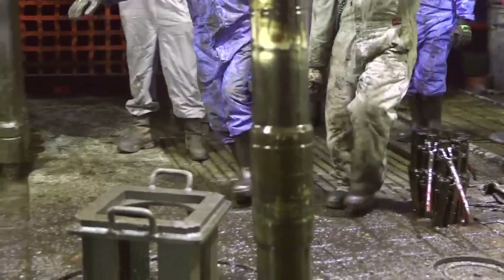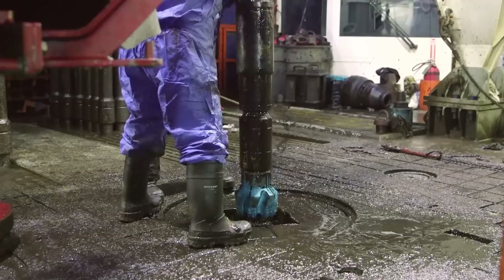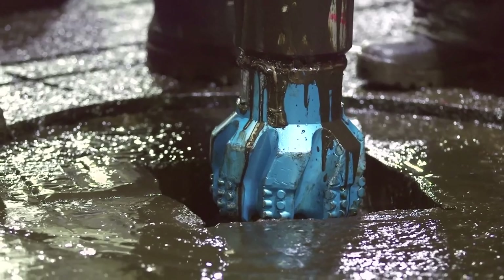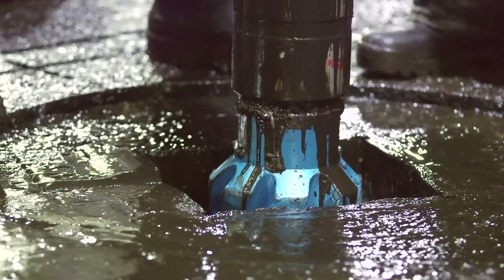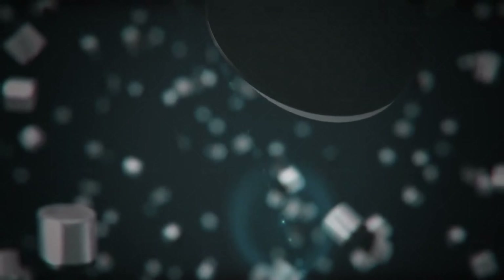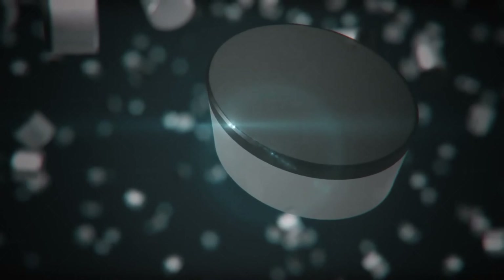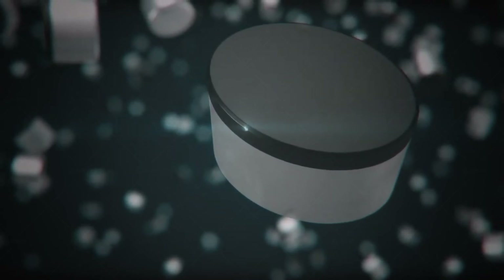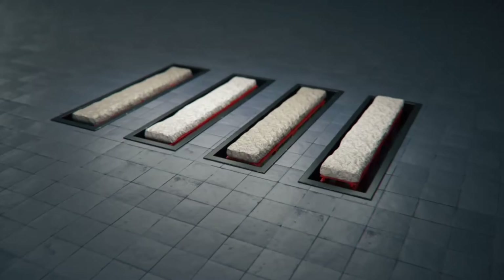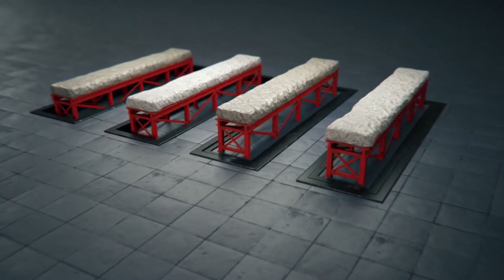PDC bits work well in rock with PSI between 2,000 and 30,000. Because they cut so fast, issues sometimes arise when not enough fluid is being pumped to clear the cuttings out of the hole. When a PDC bit sits in its own cuttings, this can cause the bit to wear unevenly and prematurely fail. Even in the correct formations, a mud motor or rod-within-a-rod system is required to run PDC bits.